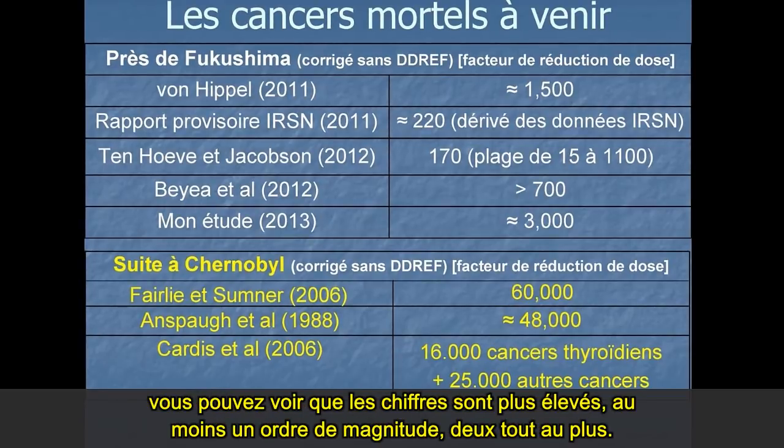If you compare that with Chernobyl — again no DDREF — you can see the numbers are much larger, at least an order of magnitude, probably two orders of magnitude larger.